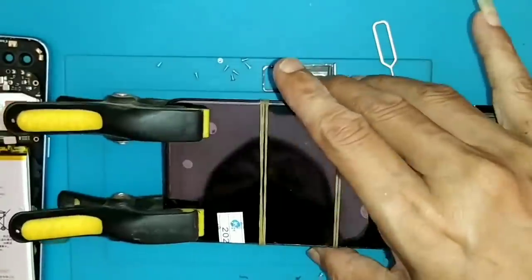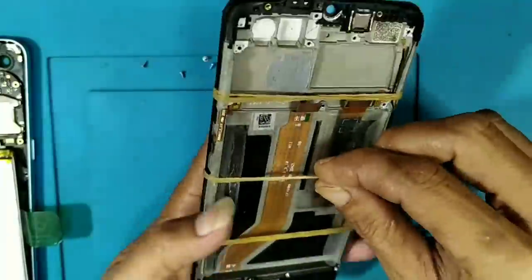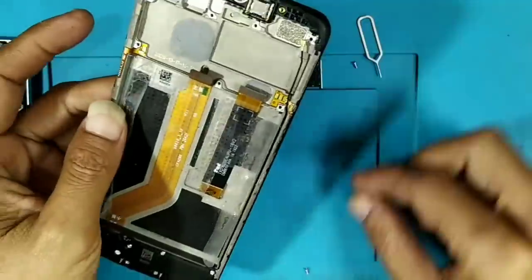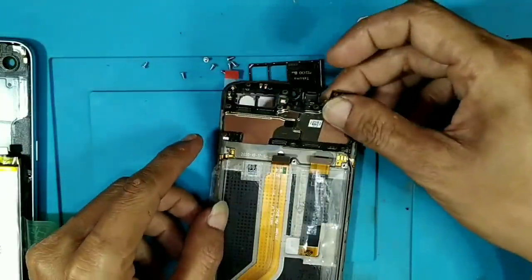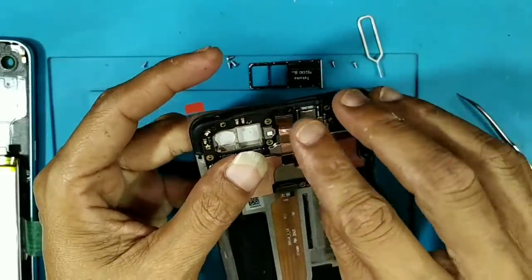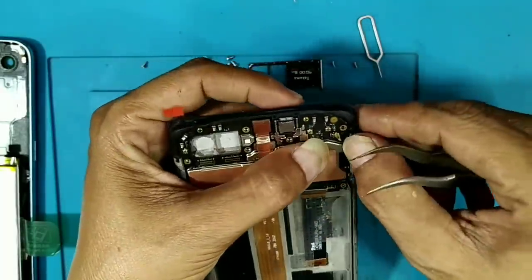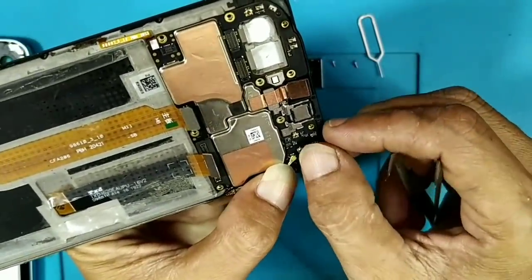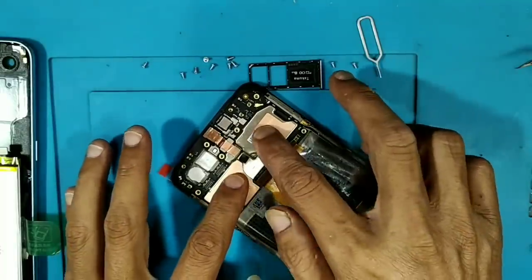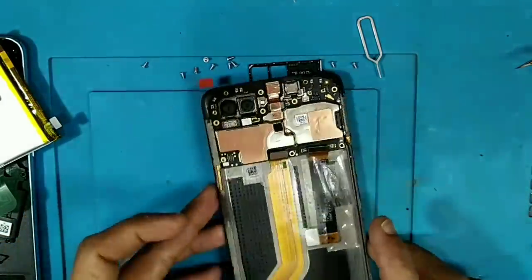Untuk pengeringan, kurang lebih satu jam ya, kita biarkan, lalu kita rakit kembali ya. Untuk di kasus-kasus mengganti LCD, mudah-mudahan sobat semua sering mendapatkan kasus seperti ini. Untuk teknisi pemula itu, jangan ragu, jangan bimbang ya. Segeralah buka servisan ya. Karena untuk kasus-kasus penggantian LCD ini sering banget ditemui. Jadi jangan takut, yang penting kita berusaha ya dan terus berlatih. Insya Allah semua berjalan dengan lancar.